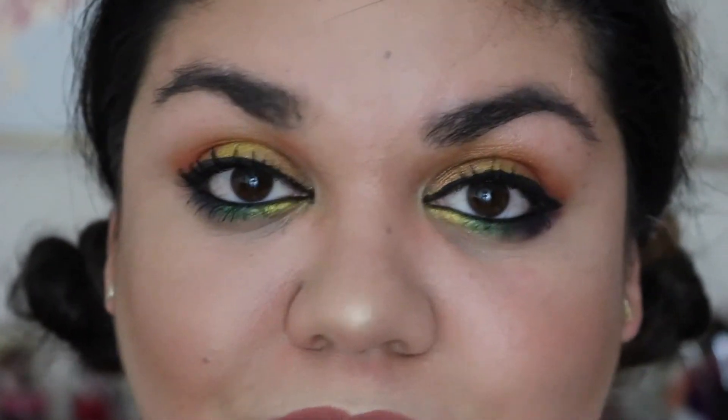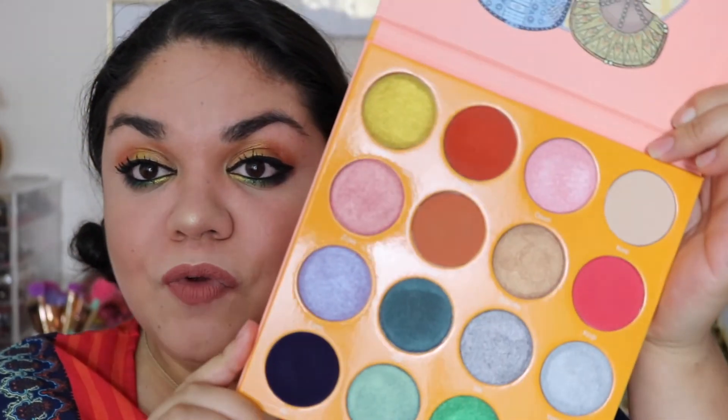My overall thoughts on this palette: I definitely love it. The colors and shades in this palette are beautiful — very different from the other shades in her palettes but still the same great quality. I definitely recommend you snag it up. I just checked on her website and they are still available. I will post a 10% off discount code in the description. If you guys enjoyed this video, go ahead and give a thumbs up, subscribe if you haven't, and I will see you guys in my next video.